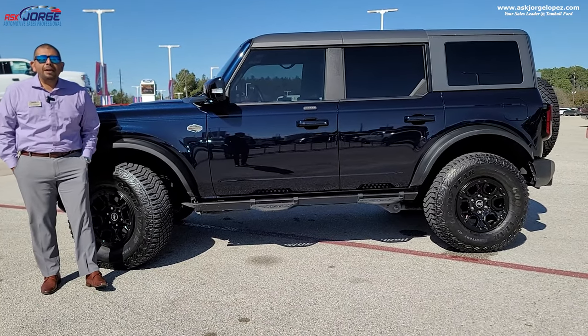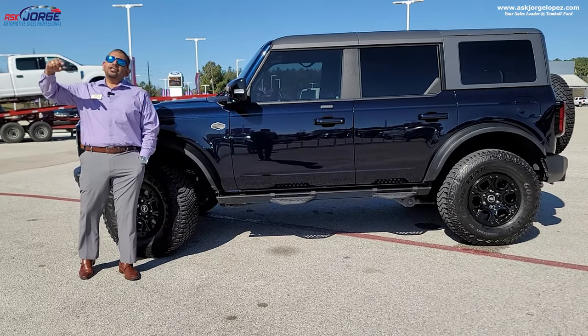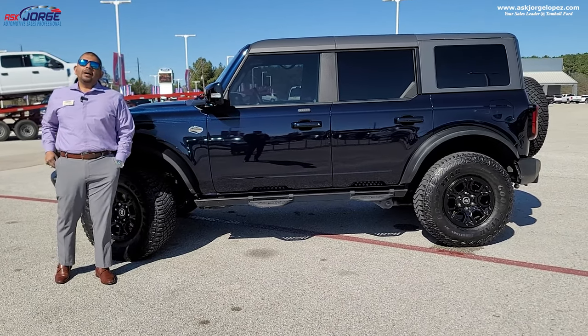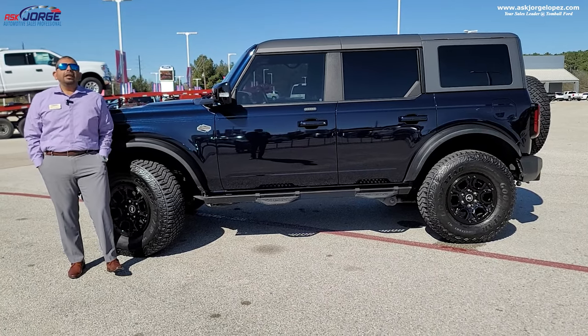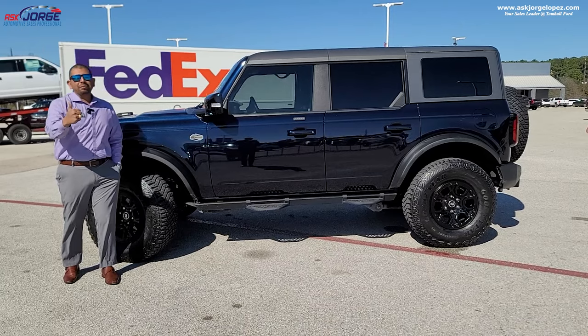If you love Bronco content like this, make sure you subscribe, like this video, and share it. Turn on your bell notifications so you don't miss upcoming videos on this channel. Thank you so much — on to the next video, have a blessed day!